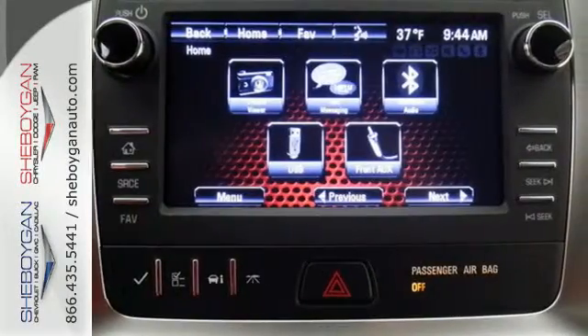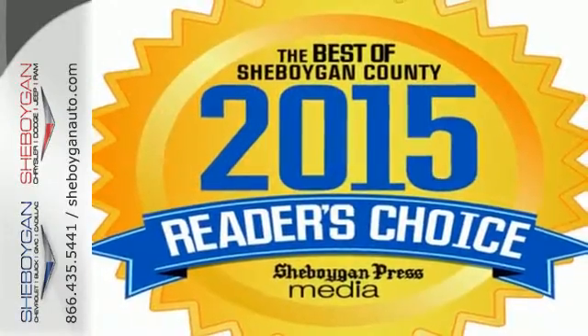The attention to detail is what separates the Acadia from its competitors. Come and see why today.